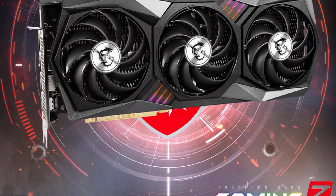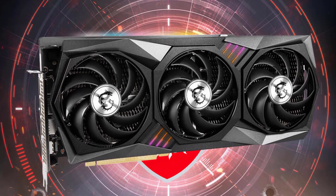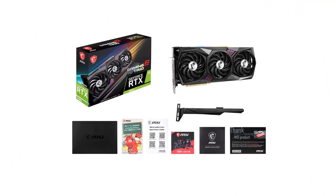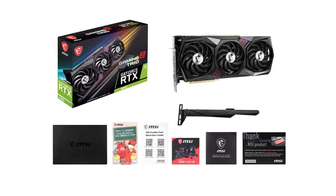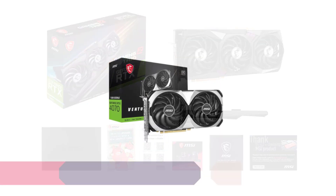The card boasts an attractive design with RGB lighting, which can be customized to match your setup. The build quality is top-notch, and it feels solid and durable. The card requires three 8-pin power connectors, which might be a concern for some users, but it's necessary to feed the power-hungry RTX 3080 GPU. Number 2.